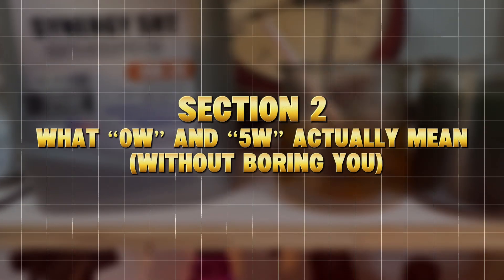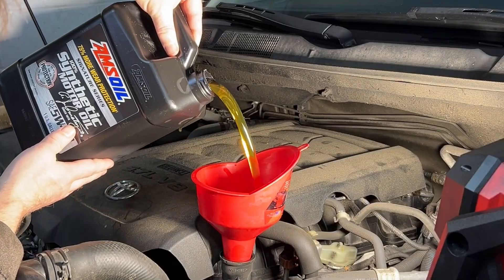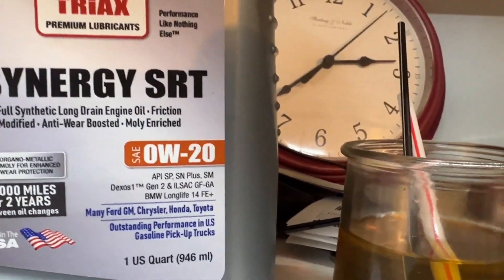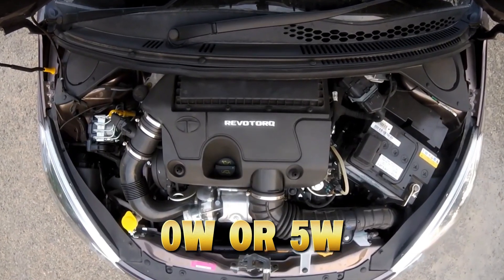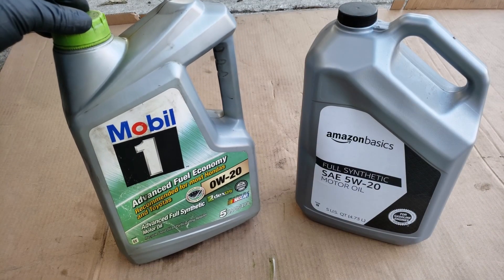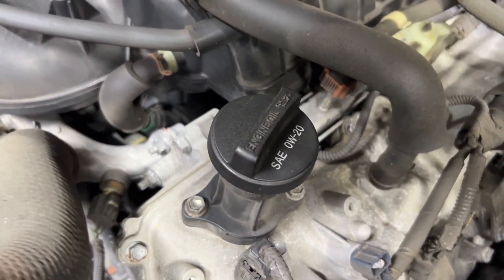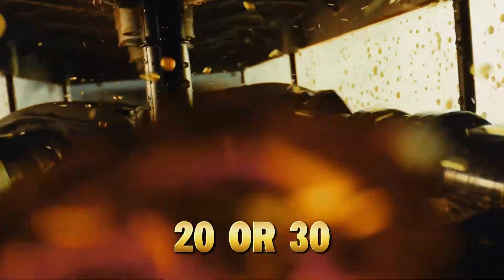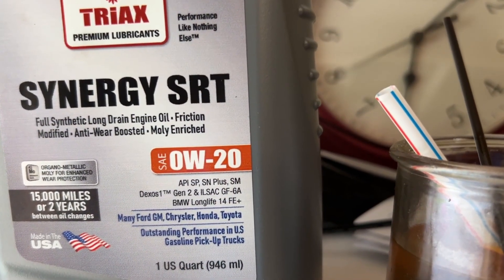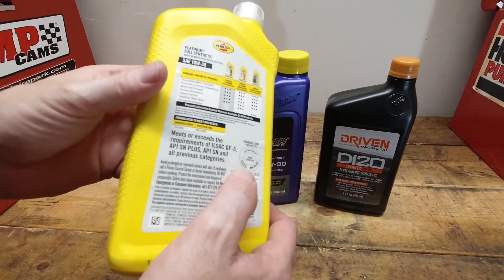Section 2: What Zero W and Five W Actually Mean. Most people misunderstand these numbers — they think Zero W20 means it's thinner than 5W30, but that's only half true. The first number, Zero W or Five W, indicates how well the oil flows at cold temperatures; the W stands for winter. Zero W flows better when cold, meaning faster lubrication during startup. The second number, 20 or 30, shows how thick it remains at operating temperature. So both oils start differently, but behave very differently once hot.